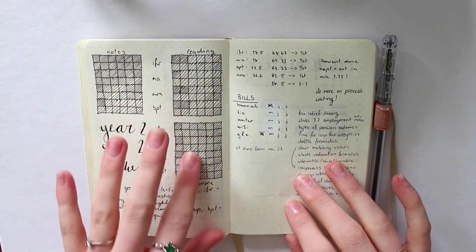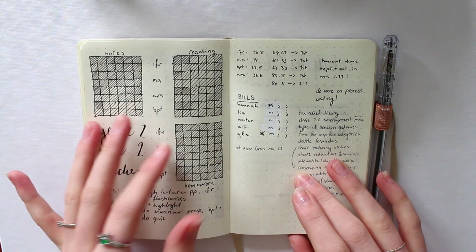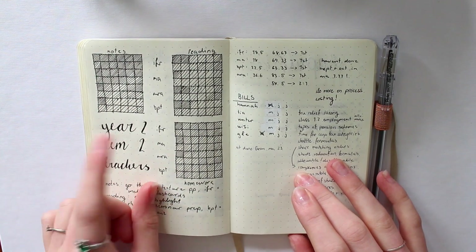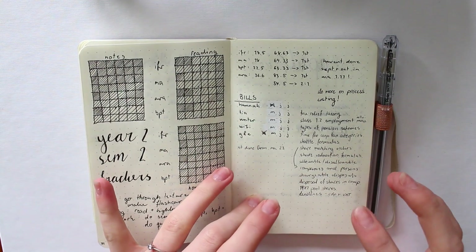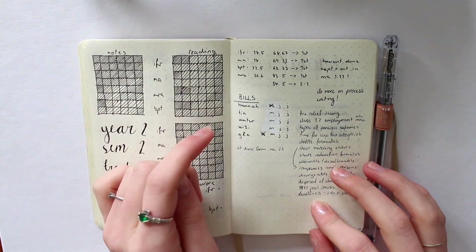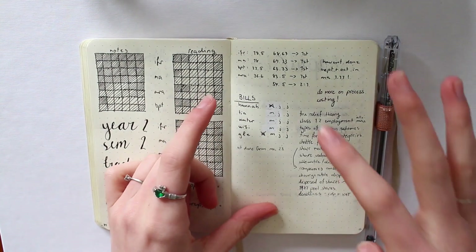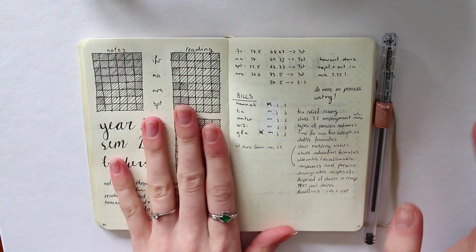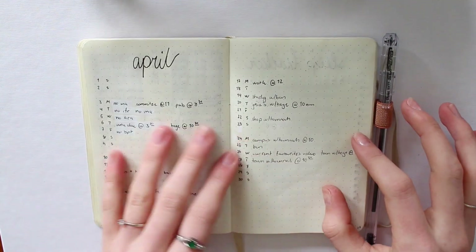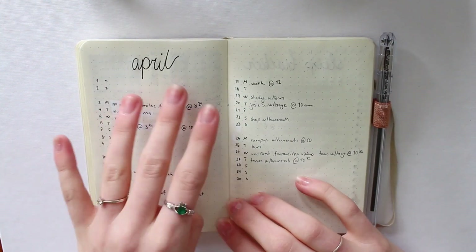Starting with this page — this is just a little trial run of my semester overview page. I scribbled it down to see how it would work, and this was for the current semester which I've now finished. Then this is a brain dump page — I didn't have much space left in my old spread so I couldn't make a new one, so there it is. Then there are just scribbled notes about my revision and what still needs to be done, which is a lot.